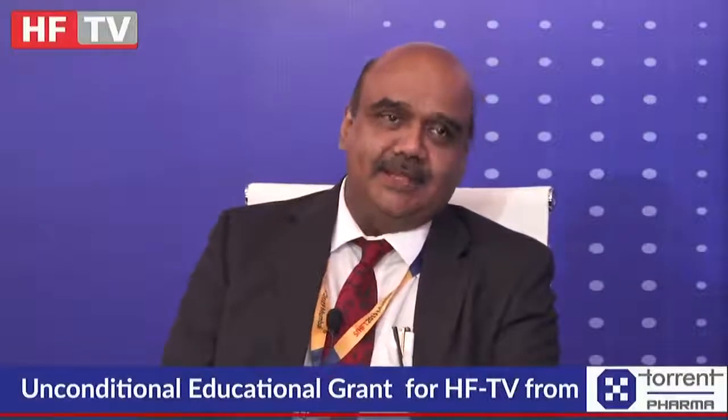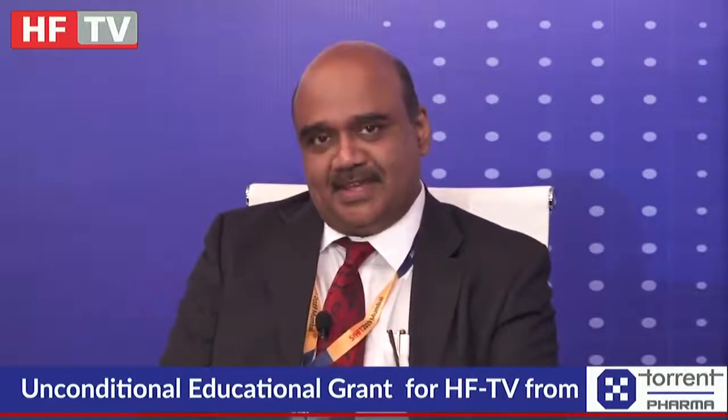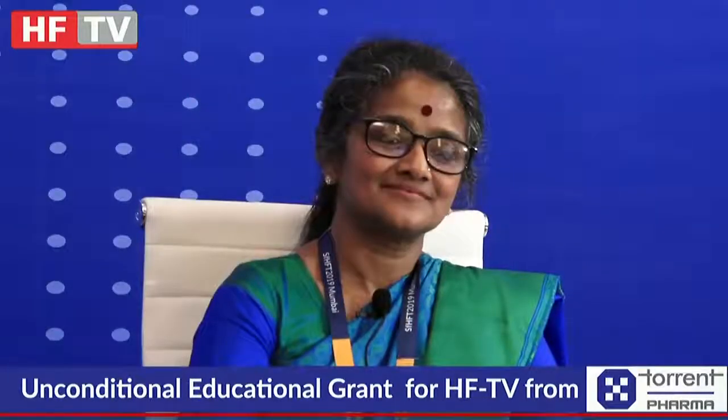Good morning. I am Dr. Sundar, a cardiothoracic and transplant surgeon, heart and lung transplant surgeon at Apollo Hospitals, Chennai. This morning we have with us Dr. Catherine Sudarshan, a consultant cardiothoracic and transplant surgeon at Papworth Hospital, Cambridge, UK. I've known Catherine for over a decade now and it's an absolute pleasure having her with us. We plan to discuss ex vivo lung perfusion in terms of benefiting more patients waiting for lung transplantation.